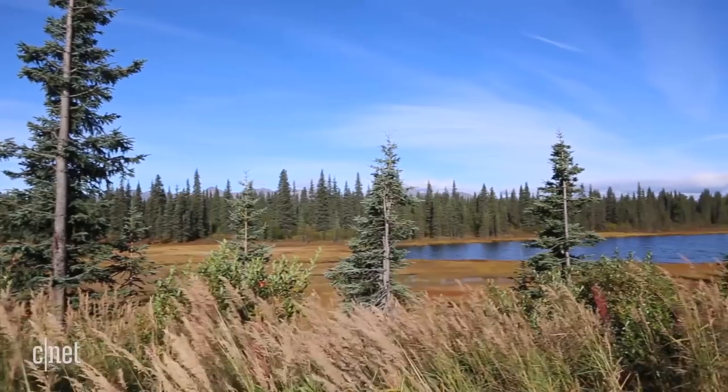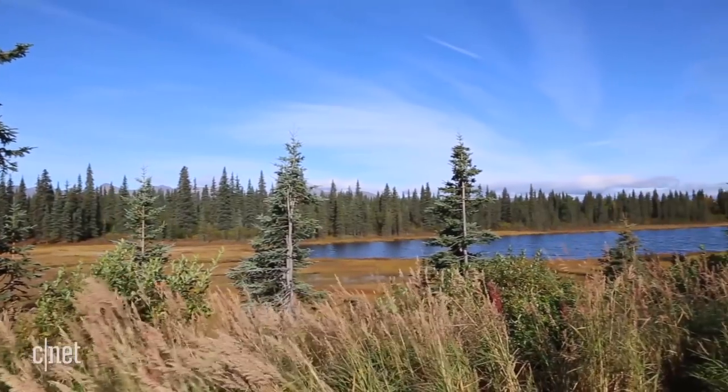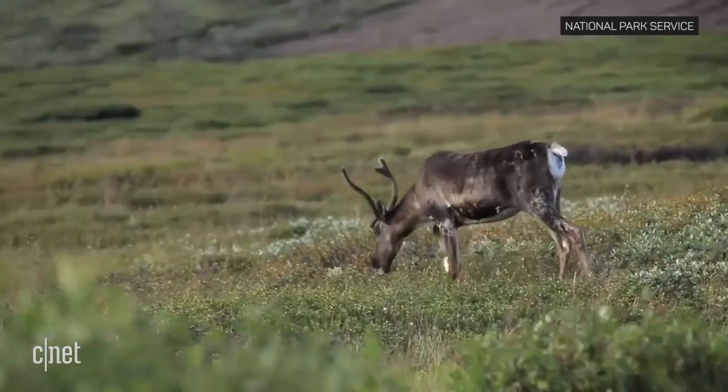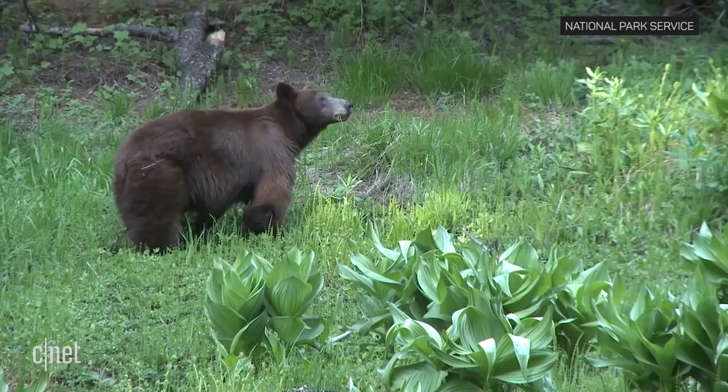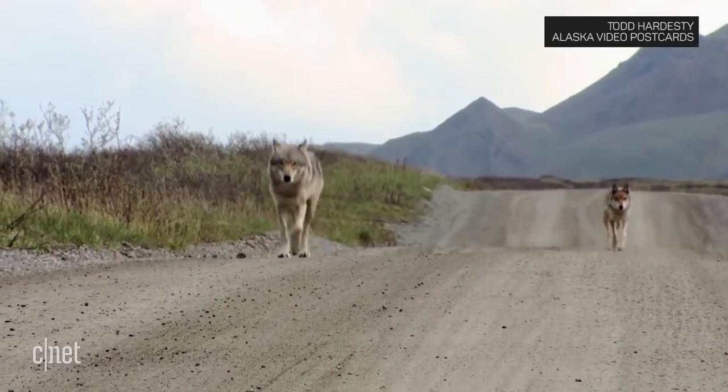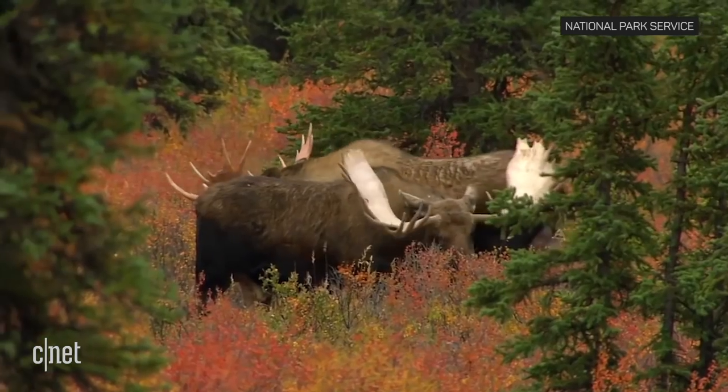Denali is 6 million acres of wilderness, largely unchanged by humans due to its remoteness. The wildlife here — caribou, Dall sheep, moose, and their main predators, bears and wolves — make up a rare intact ecosystem and a unique living laboratory for biologists.